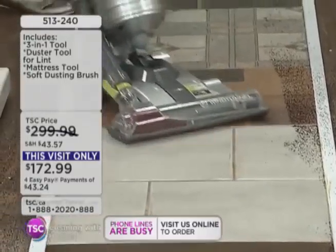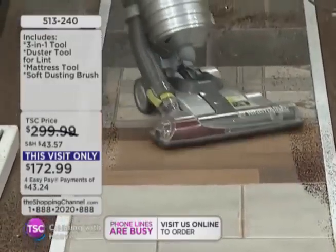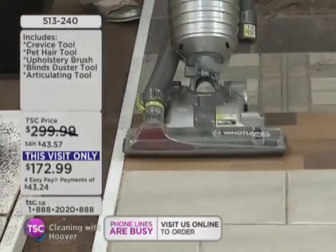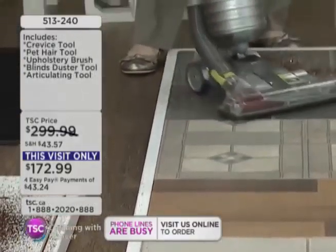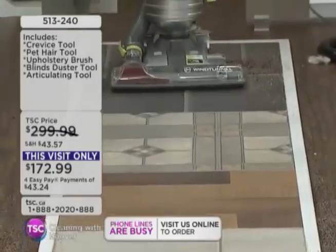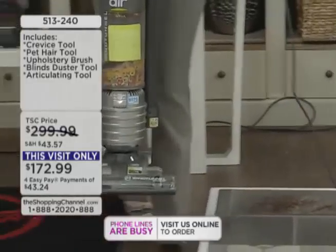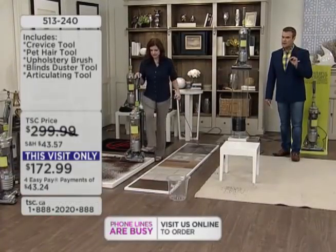We've been around for over a hundred years since 1908. So many companies have come and gone in 108 years. Hoover's still around. Like I said, it is a verb in England — they don't say "I'm vacuuming," they say "I'm Hoovering." That tells you the quality they've had over the years. And it just got smarter.